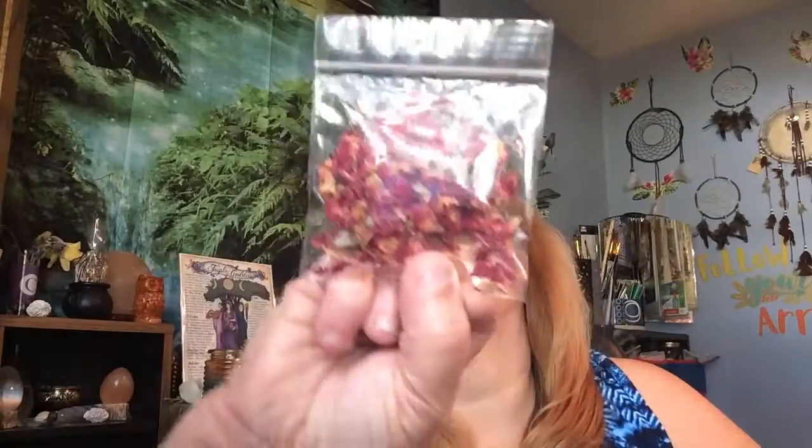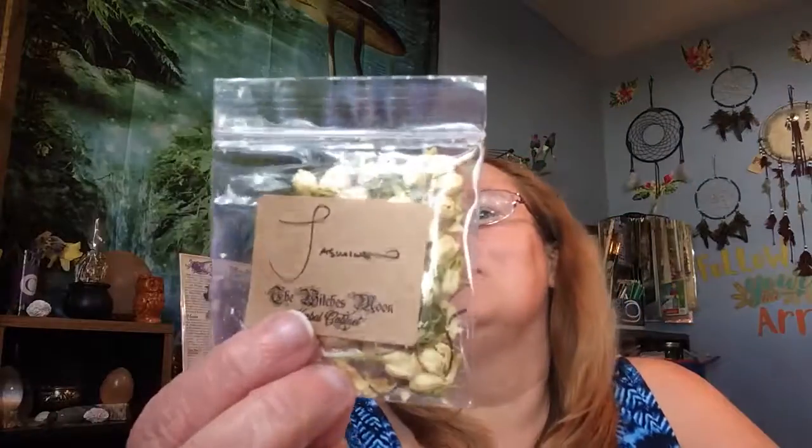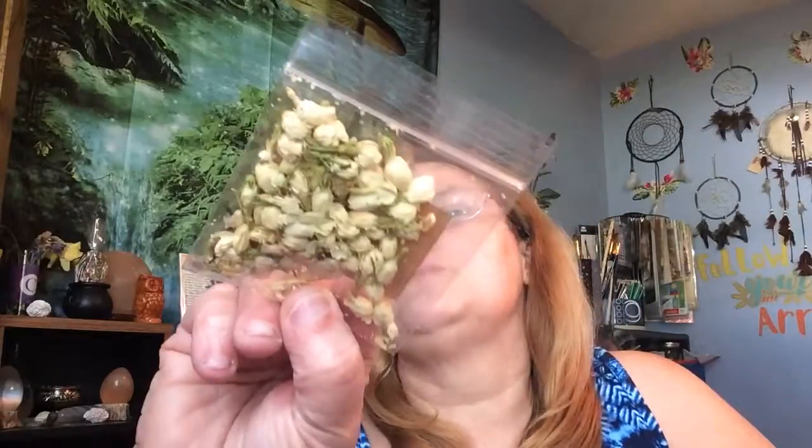Lots of goodies in here! Let's do the herbs — there are three of them this time: raspberry leaf, queen of flowers... that has to be rose, look at that. And jasmine. I just ran out of jasmine this morning!